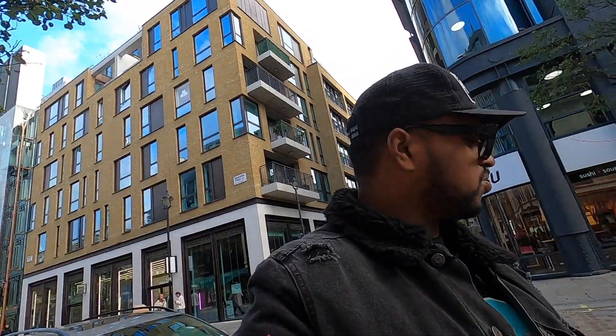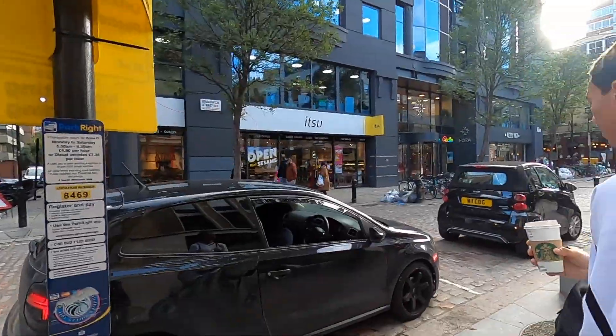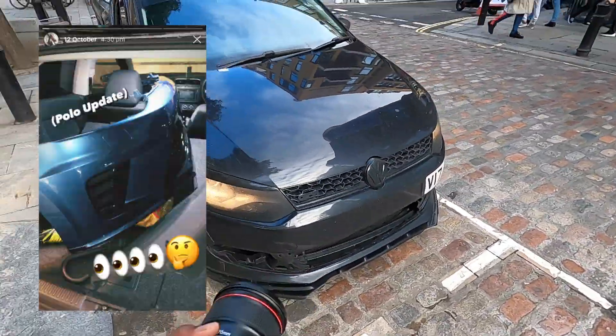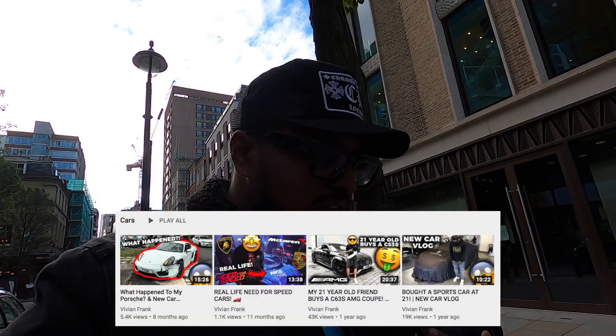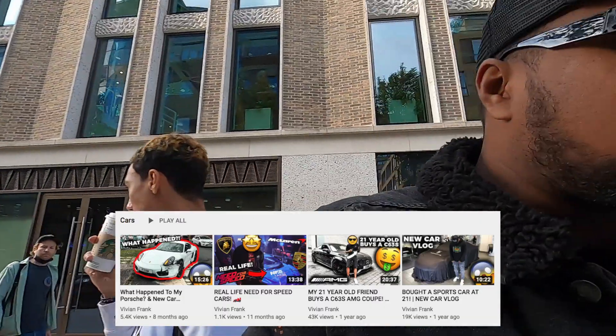We're going to have some polo car content coming. I'm going to vlog the whole journey with the car — we've got a damaged front end, new lights, new bumpers, loads of things for this car. I'm trying to do more car vlogs. I had the Porsche for car content but that got cut short, so I'm going to create a lot of car content with this one — new parts, fixing it up, and giving updates. A lot of people are asking about this car.